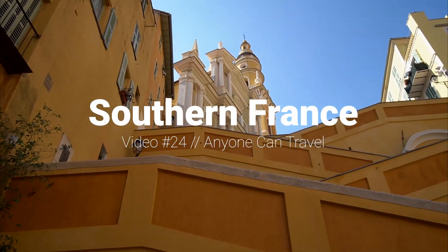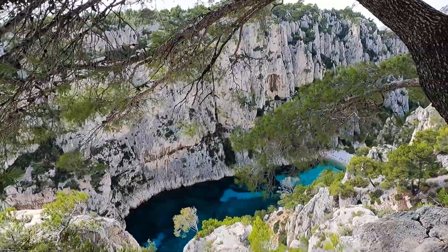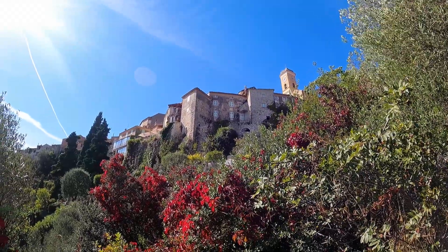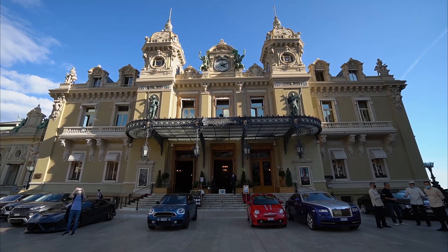Southern France is an incredible destination. In this video we'll share six day trips from Nice. We visited in October and loved it. Traveling in off season is a great way to save money and avoid the crowds.